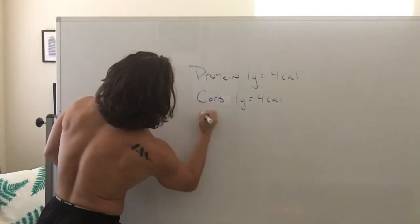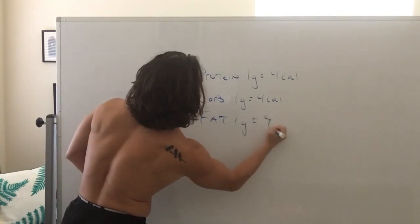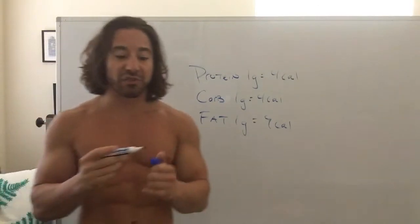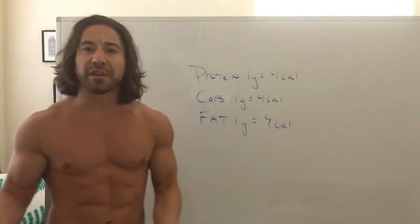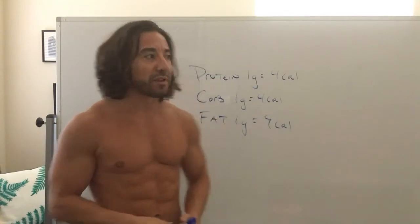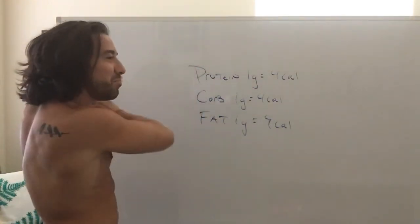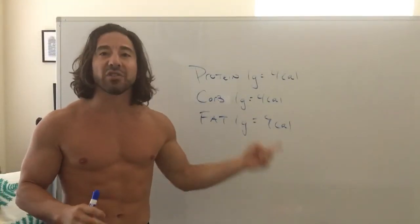Now if we look at fat, one gram is equal to nine calories. So if I give you your macros, or you've figured out your macros by watching the original Flexible Eating Blueprint, and you're hitting your macros — by default, you are also hitting your calories.